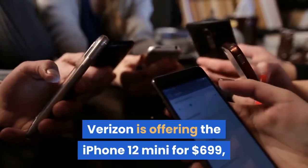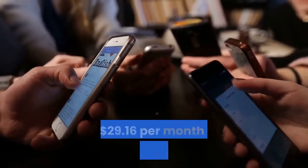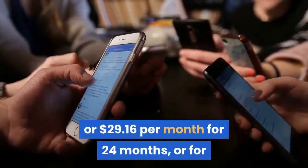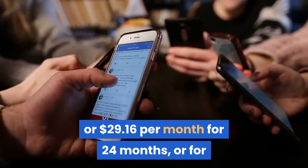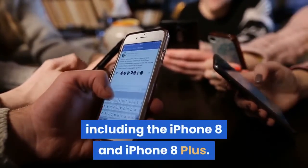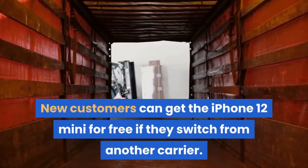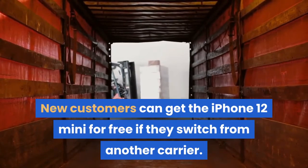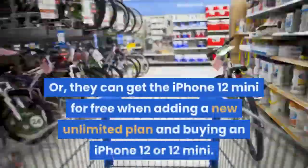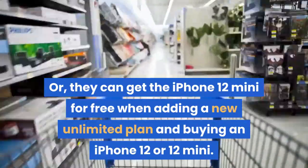Verizon is offering the iPhone 12 Mini for $699, or $29.16 per month for 24 months, or for as low as $12 a month if you trade in select phones, including the iPhone 8 and iPhone 8 Plus. New customers can get the iPhone 12 Mini for free if they switch from another carrier, or when adding a new unlimited plan and buying an iPhone 12 or 12 Mini.